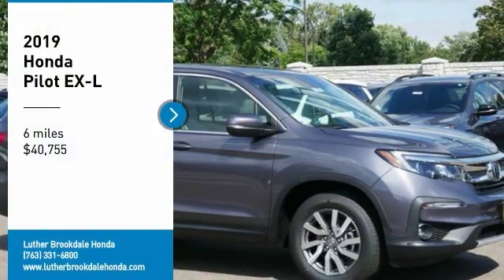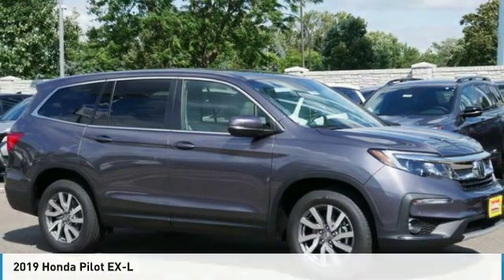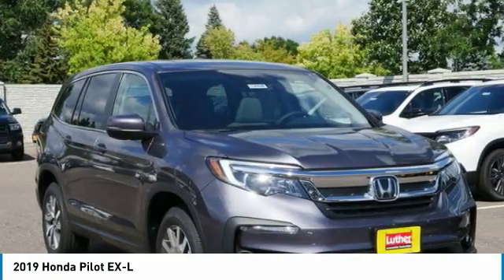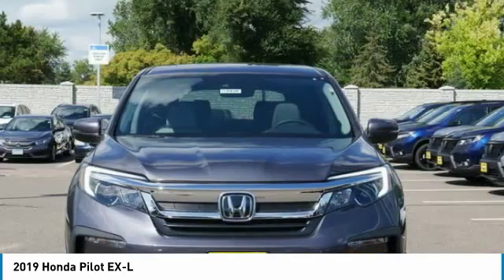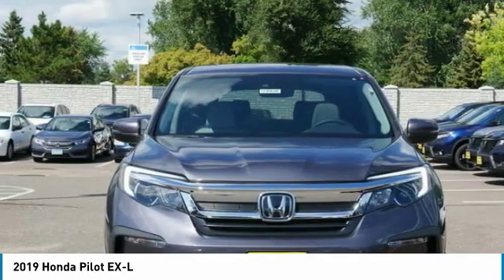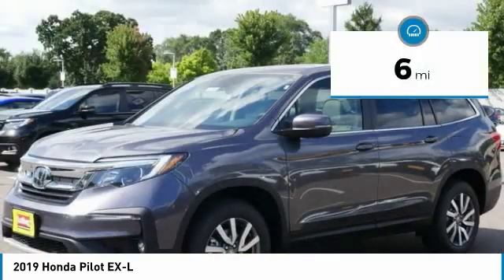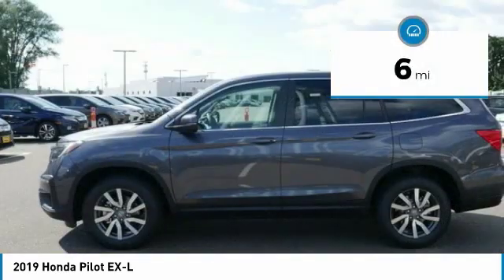Come test drive the 2019 Honda Pilot — optimal utility, indulgent interior, powerful performer. You'll be ready for almost anything in the Honda Pilot, and it is priced below $45,000. This vehicle has less than 100 miles.